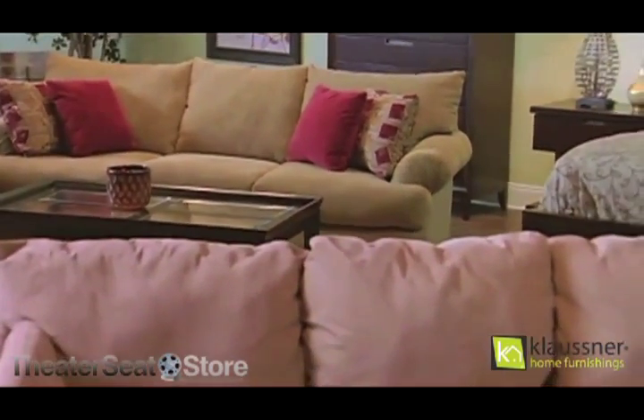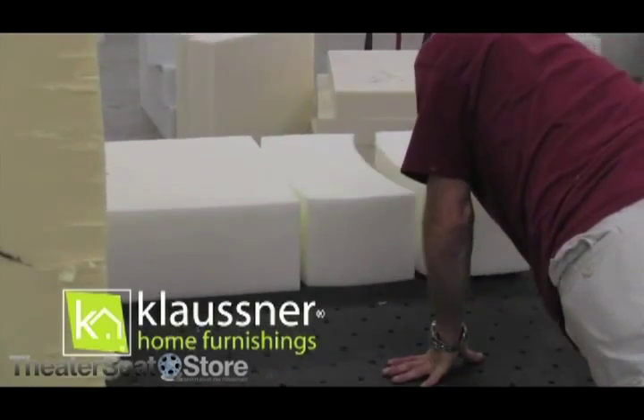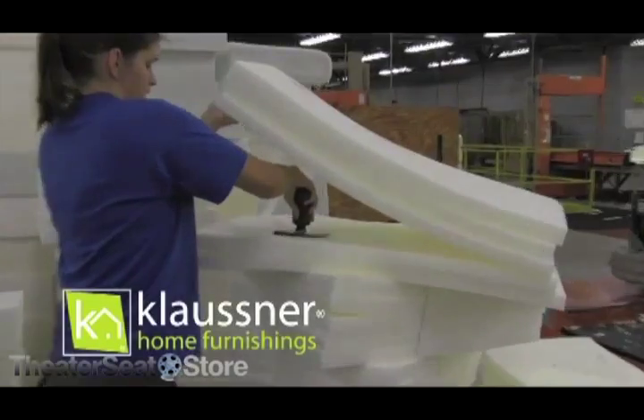All of our foam cushions in our domestic products are made in our own factories in North Carolina, and range in density by style for maximum comfort and durability.